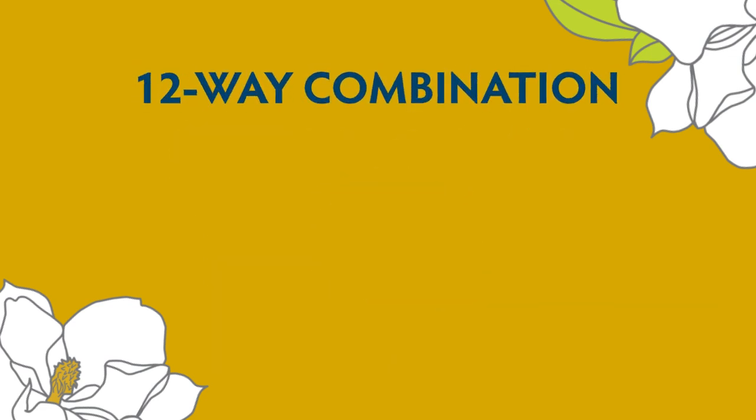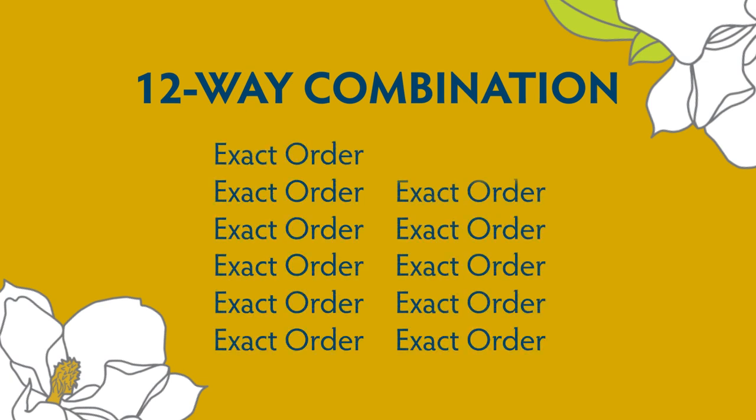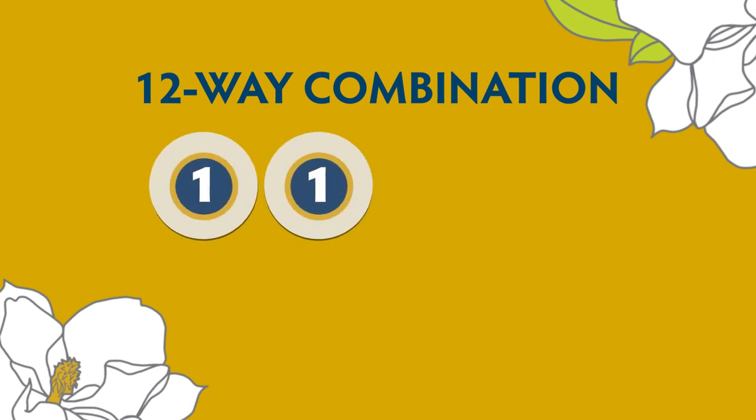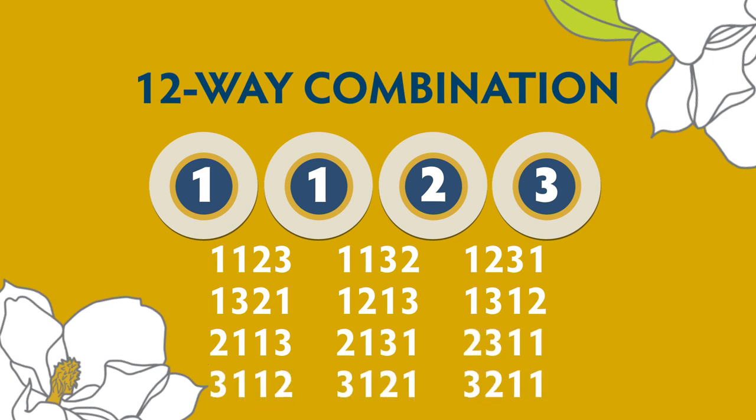Similarly, the 12-way combination covers any combination of four digits when any two of the four digits are the same, and it's the equivalent of 12 exact order plays on a single ticket. If the winning numbers are 1, 1, 2, 3, then any combination of those four digits will be a winner. A 12-way combination costs $12.